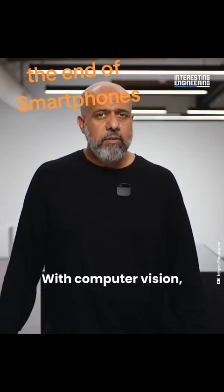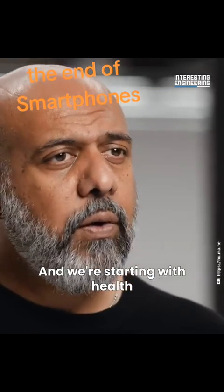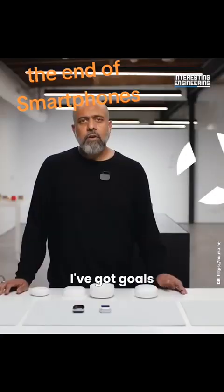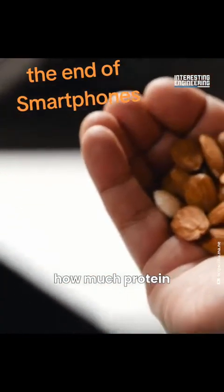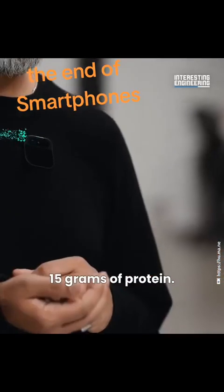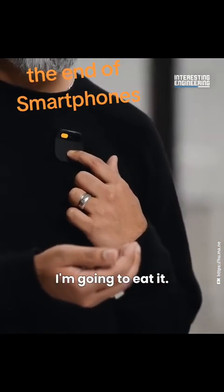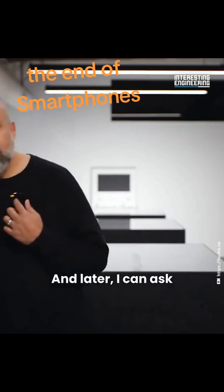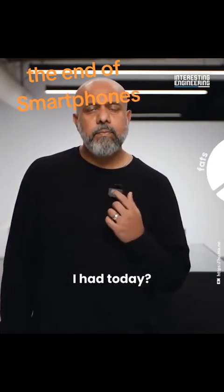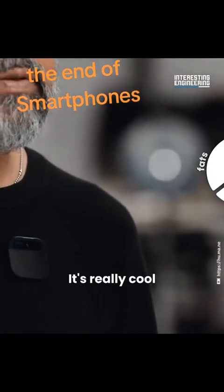With computer vision, the AI can recognize objects, starting with health and nutrition. You set goals in your AI and no longer have to think about them. Asking 'How much protein?' while looking at almonds returns '15 grams of protein.' Later you can ask 'How much protein have I had today?' and it replies '22 grams' — tracking everything you've eaten throughout the day.